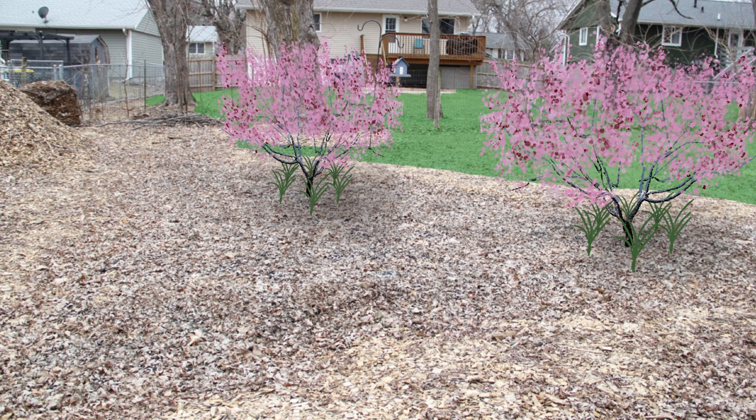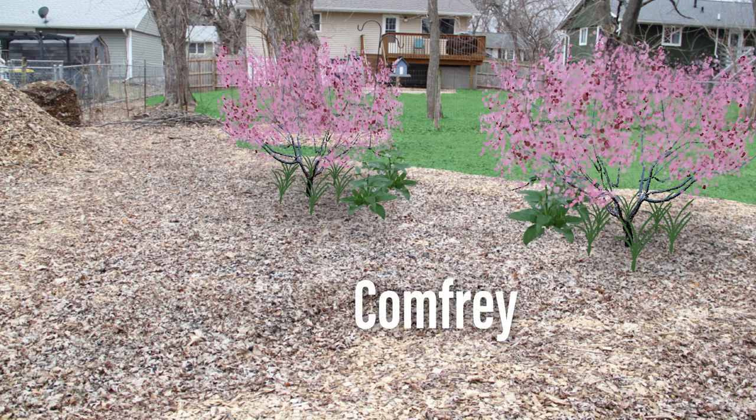Next we'll need to add something to attract pollinators and gather nutrients for fertilizer. It should be no surprise that we're going to go with the MVP of permaculturists everywhere: comfrey. This is my favorite plant that we haven't grown yet because it pulls up nutrients from deep in the soil and stores them in its leaves. Simply chopping and dropping the leaves of this plant will greatly improve soil fertility over the next few years.